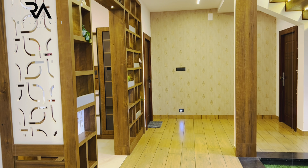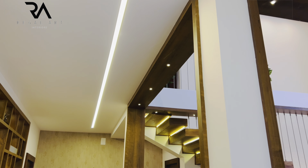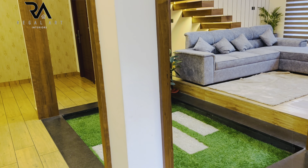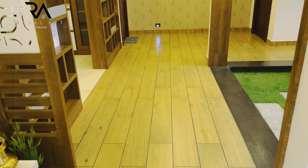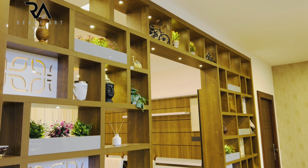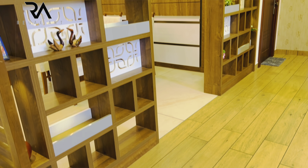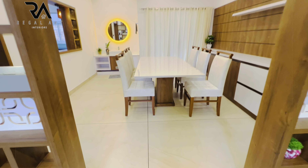The pathway, as mentioned, is given wooden tiles. This wall is highlighted using wallpaper. There is a partition made in order to separate the dining area from the common area. Now we are entering towards the dining area.